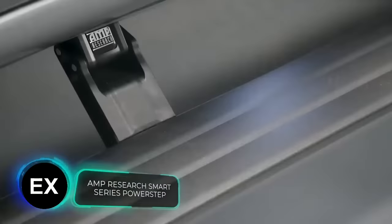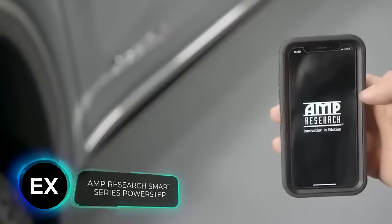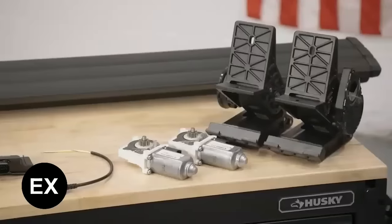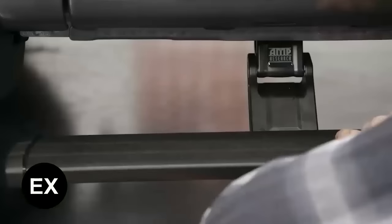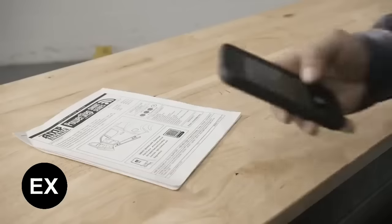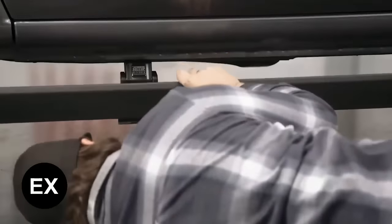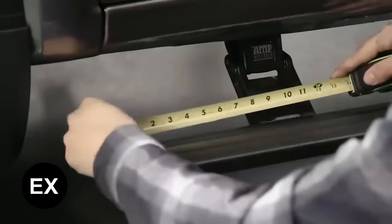Another innovation for fans of all things smart: electrically operated running boards that can be controlled via a smartphone app. The running board is seven inches wide and made of aluminum. It works with iOS and Android and connects via Bluetooth.